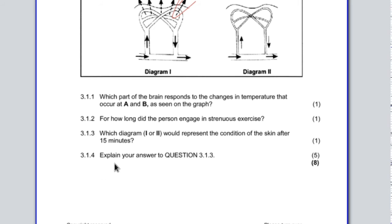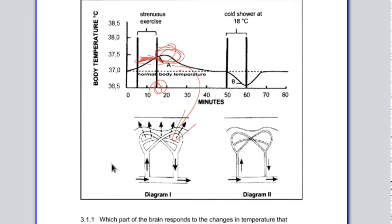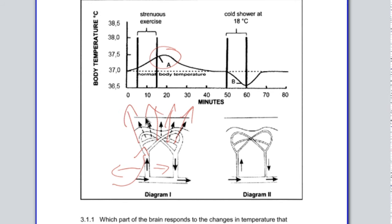Question 3.1.4: explain your answer in question 3.1.3. The body temperature is above normal, so the blood vessels will dilate — vasodilation occurred — to bring more blood towards the surface of the skin. More heat is lost, as shown by all those arrows, allowing the body temperature to drop back to normal. That's what homeostasis is about — we're trying to get everything back to a normal level.